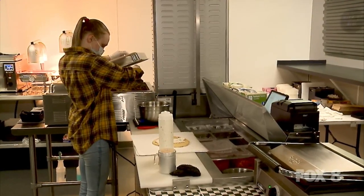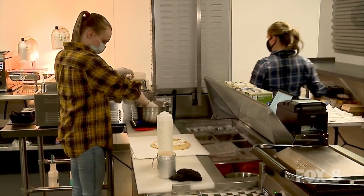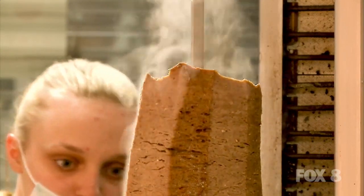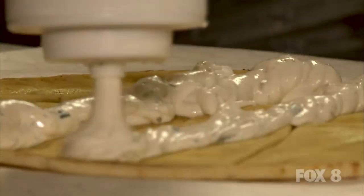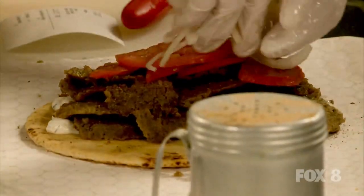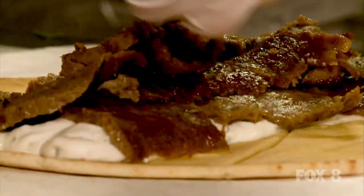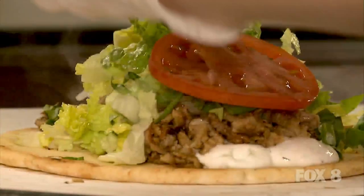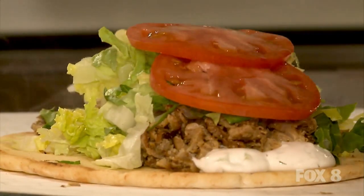The regular gyro is four ounces of meat. It's a lamb beef mixture, and we have it on a cone cooking all day — we shave it. That traditionally comes with tzatziki sauce, which is the cucumber sauce, tomato and onion. The jumbo gyro is the same thing, only it's six and a half ounces of meat, and it's huge. We also have a chicken gyro that comes with lettuce, tomato, onion, and tzatziki sauce, and then a jumbo chicken as well.